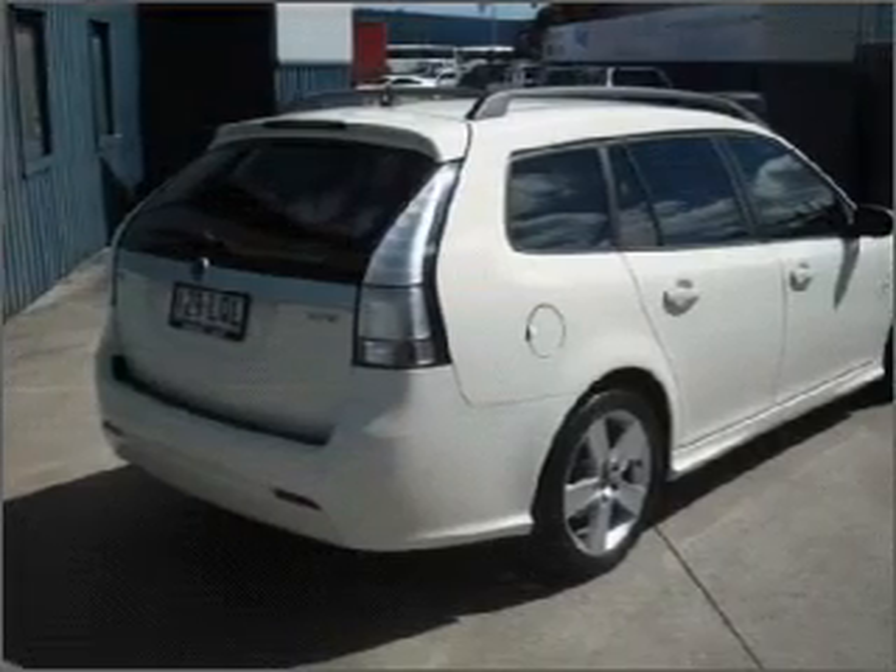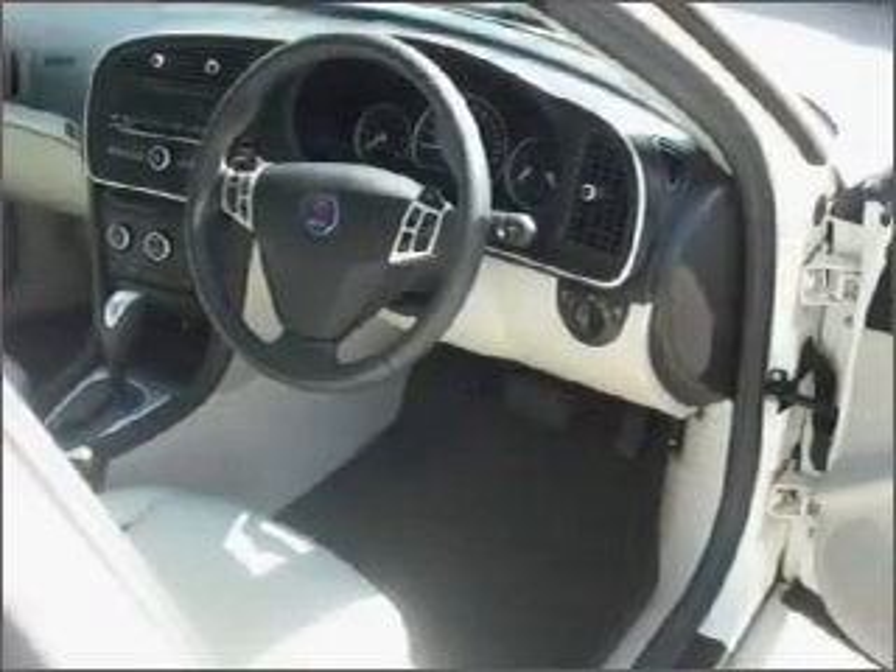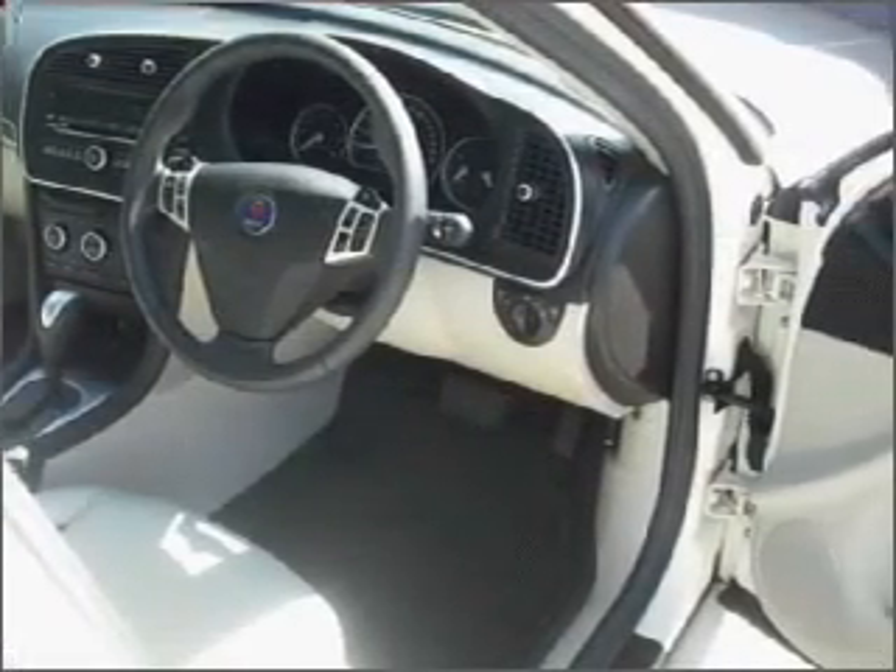Stability control, curtain head airbags, power mirrors. Premium wheels give a more luxurious look.